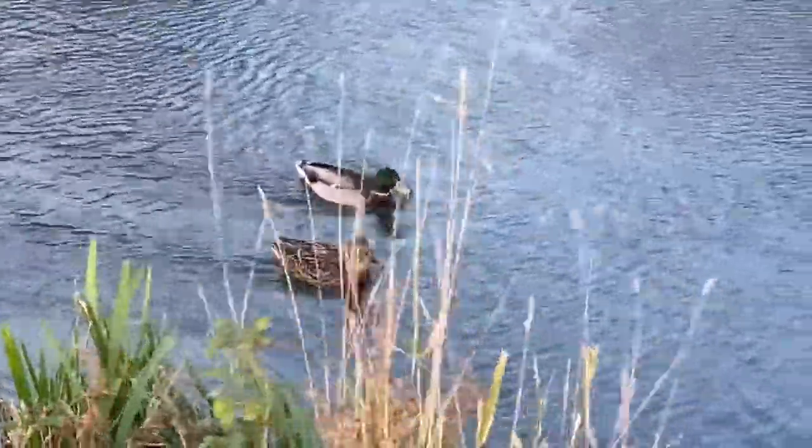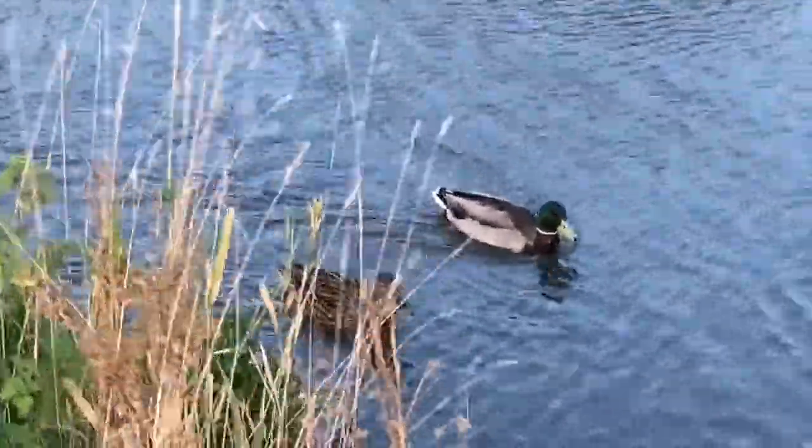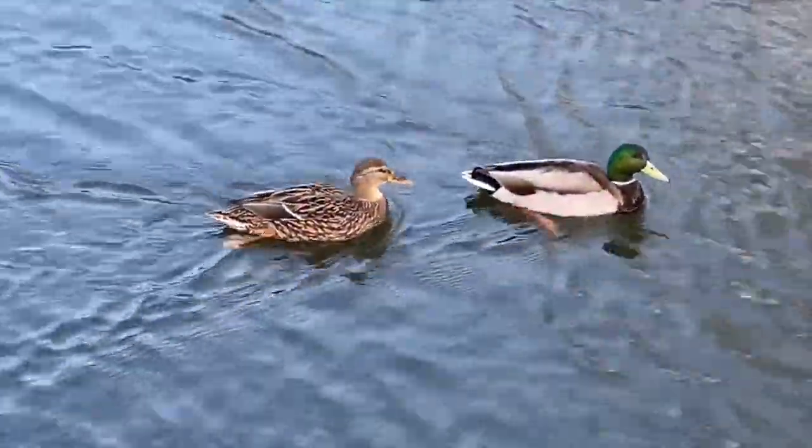Mallards are widespread and common on the Cam. The male mallard has a glossy green head and grey body, whereas the female is brown and speckled. Mallards are dabbling ducks, moving their flat beaks across the surface of the water to feed.